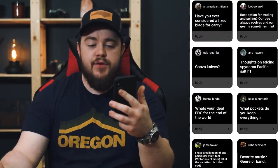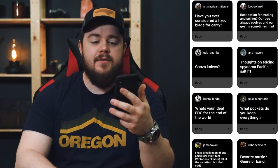Bob Solonke says, best option for trading and selling — our EDC always evolves and our gear is sometimes mint. If you're interested, my Discord has a classifieds channel for buying, selling, and trading used EDC gear, and it's gone really well. There are a lot of really great people in that community. I can't be held liable if something goes sideways, but most of them are very trustworthy. Carry Commission is definitely going to have some sort of classified section on it as well with more buyer and seller protection — that's one of the things I really want to facilitate over on Carry Commission.